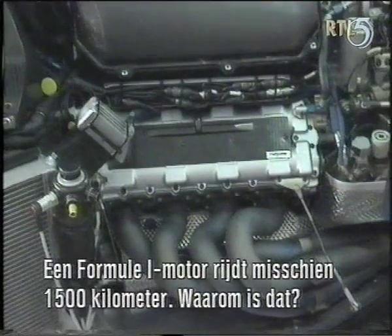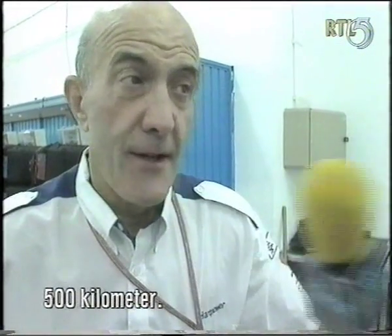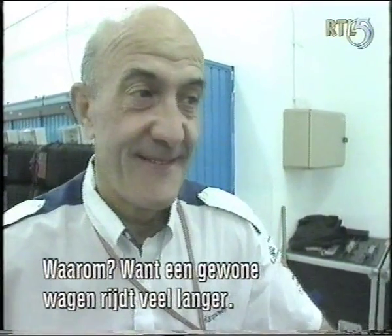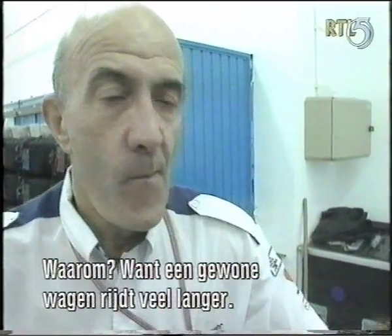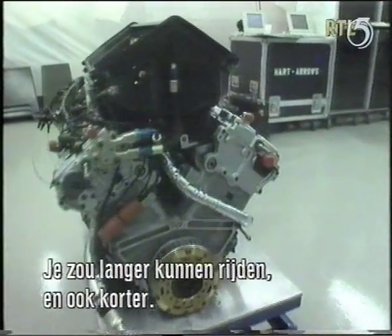Now a Formula One engine runs for about 1,500 kilometers maybe — why is that? Because a road car runs for god knows how many. Well, you could run more or you could run less.